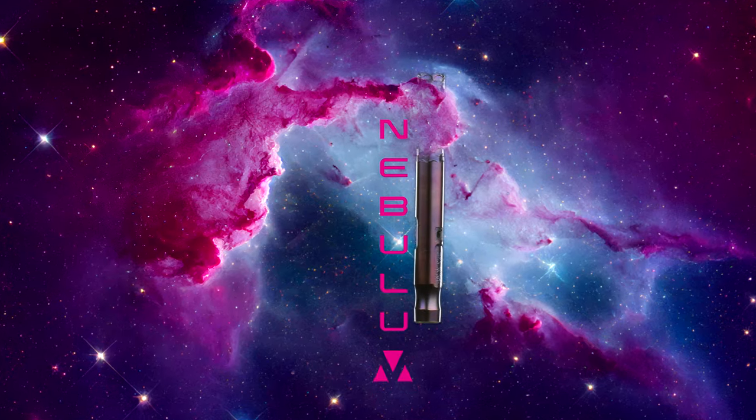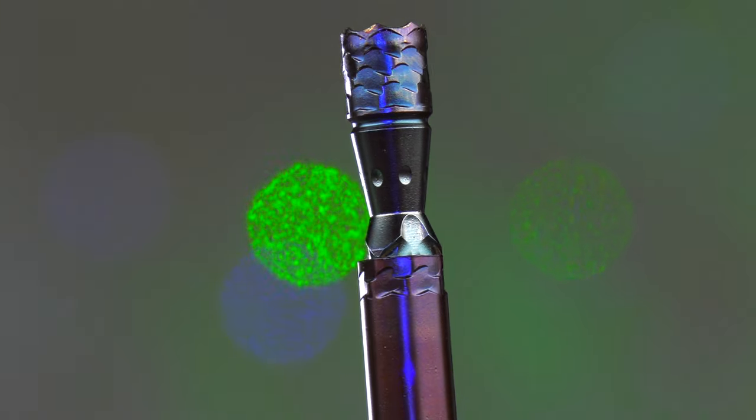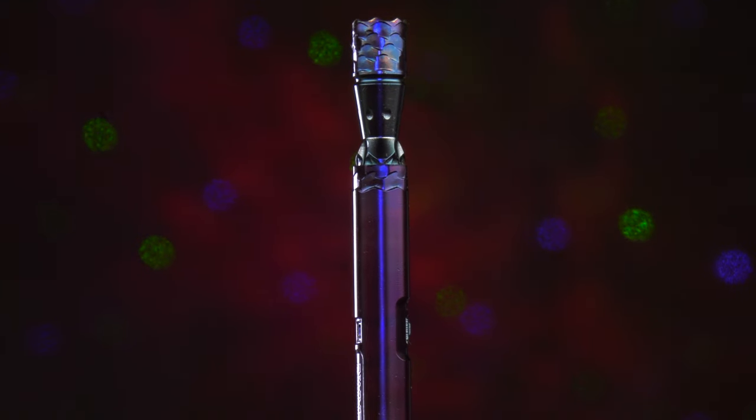And now let's talk about the Nebulum. If this device were a nebula it would be one with deep rich purple colors that leaves you starry-eyed. It's a masterpiece that is as beautiful as the cosmos it's named after.